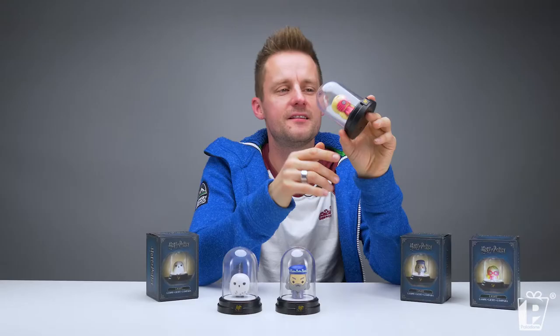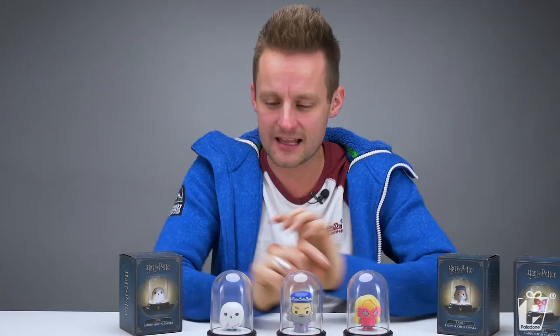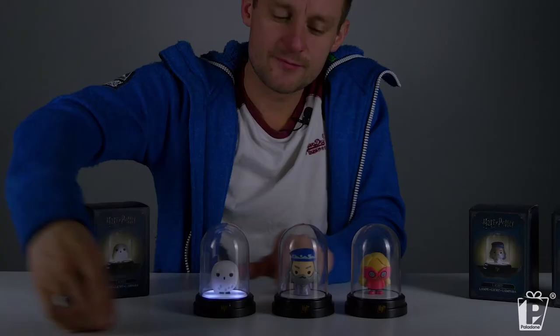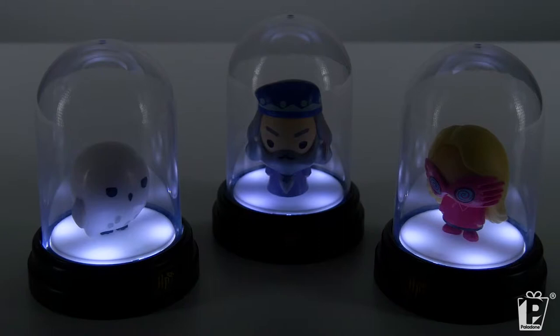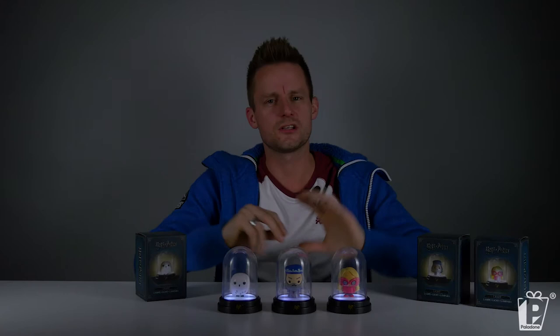We have Hedwig, Dumbledore and Luna. Let's see what they look like in the dark. By pressing the logo at the front, we illuminate the base. Each base has four LEDs diffused through a white base, giving a really nice glow. Add these to series one and you are going to have the most beautiful collection — maybe on your shelf or next to your television as you spend a cold wintry afternoon doing a Harry Potter movie marathon.